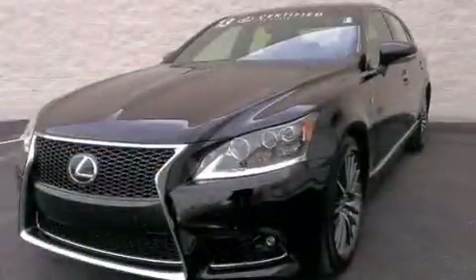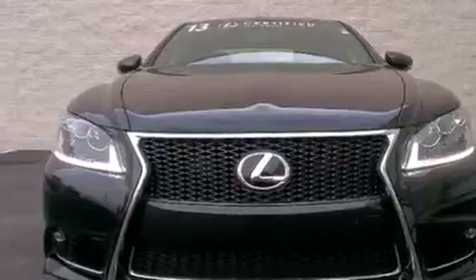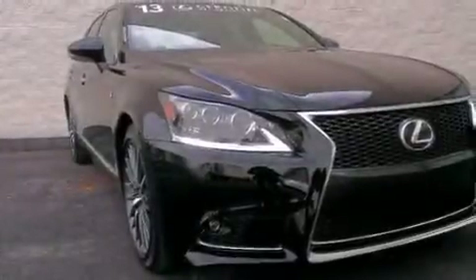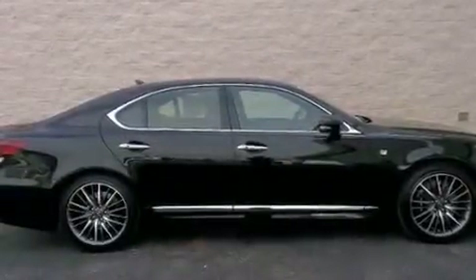Its top features include a navigation system, Bluetooth mobile device connectivity, a rear-view camera, keyless ignition, a low-tire pressure indicator, traction control and stability control systems, LED headlights, and automatic collision notification.